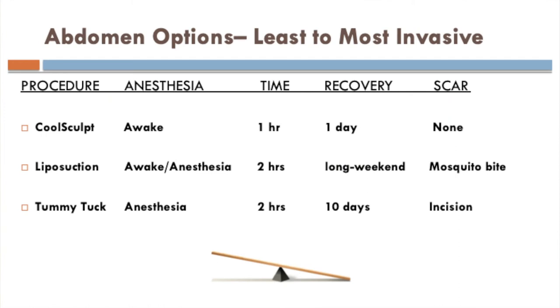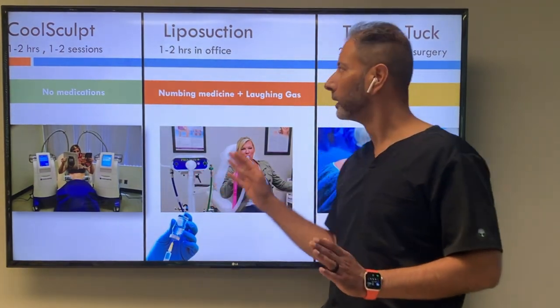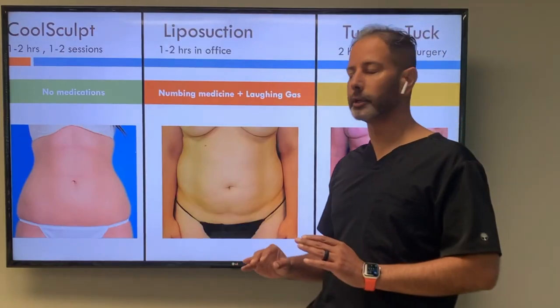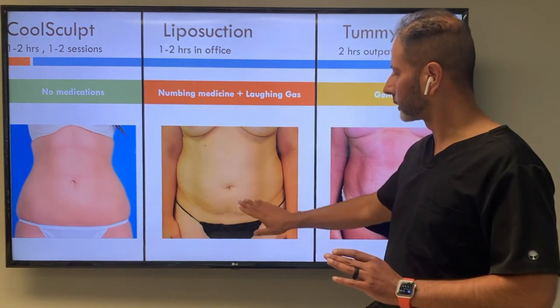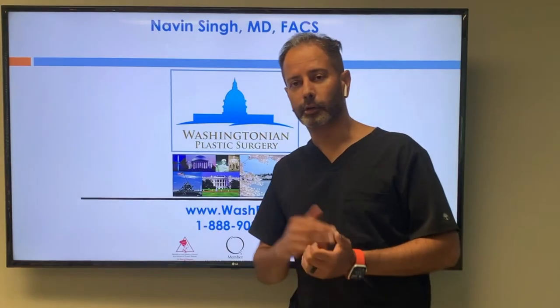CoolSculpt, liposuction, and tummy tuck are ways to address the abdomen. Advantage of CoolSculpt: non-invasive, no medications. Advantage of liposuction: outpatient, either under anesthesia or in the office with laughing gas and numbing medicine, one to two hours. Tummy tuck: two hours outpatient surgery, but very dramatic. You have to decide — is your tummy a little extra fat with minimal skin, or extra fat with some skin needing cleanup, or loose muscles and loose skin with stretch marks needing a full restore? Let us help you choose the option best suited for you, your body, and your lifestyle.